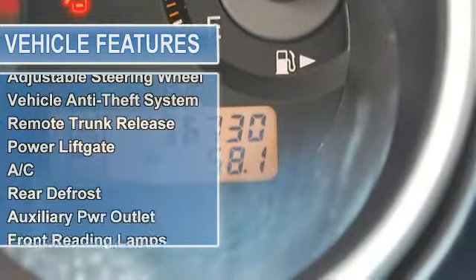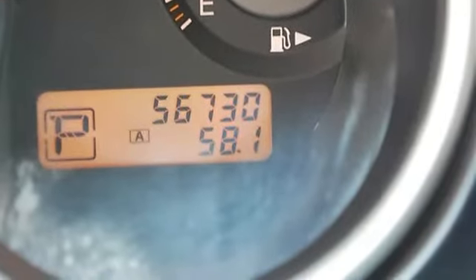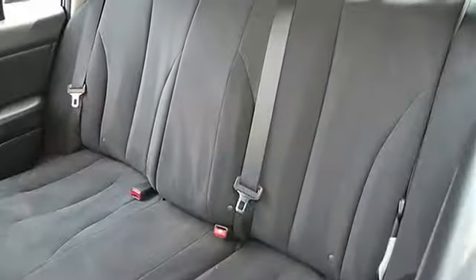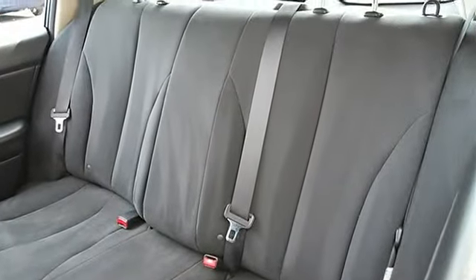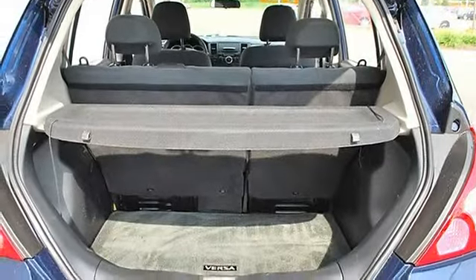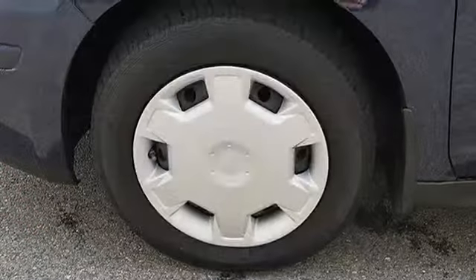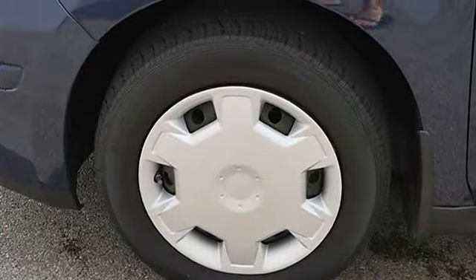Cruise control, front wheel drive, power steering, front disc rear drum brakes, wheel covers, steel wheels. Tires front and rear all season, compact spare tire, power driver mirror, power passenger mirror, intermittent wipers with variable speed.